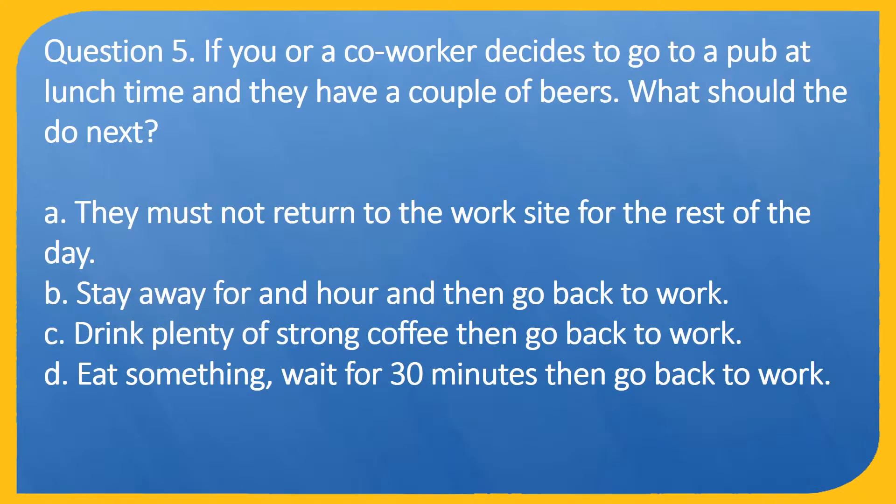Question 5. If you or a co-worker decides to go to a pub at lunchtime and they have a couple of beers, what should they do next? A. They must not return to the work site for the rest of the day. B. Stay away for an hour and then go back to work. C. Drink plenty of strong coffee then go back to work. D. Eat something, wait for 30 minutes then go back to work.